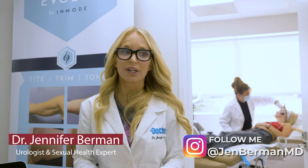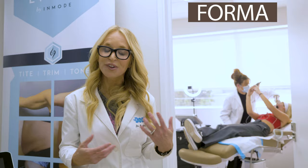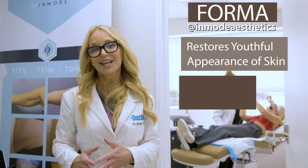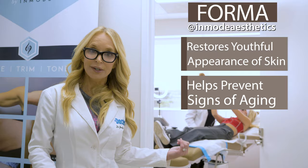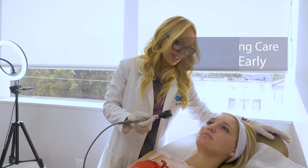Izzy is a younger patient, and younger patients are candidates for procedures like Forma because, in addition to helping restore a youthful appearance of the skin, it helps prevent the signs of aging and the damages that occur with aging. If young girls start now taking care of their skin, it can actually delay and prevent the onset of changes that occur as we age.